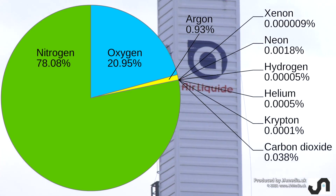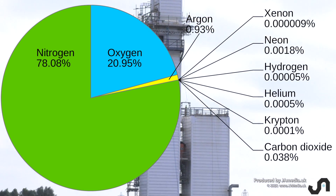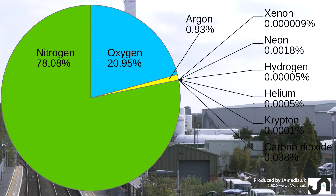Why three nitrogen and one oxygen? This is because natural air has the composition of 87% nitrogen and 21% oxygen, with 1% other gases.